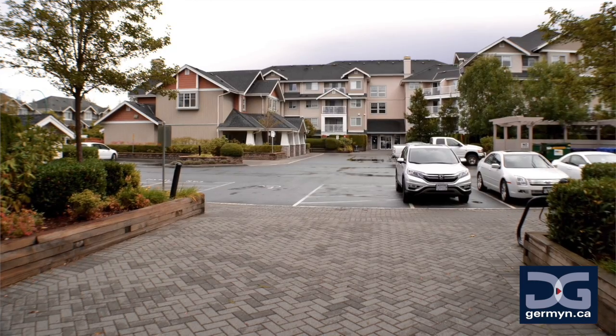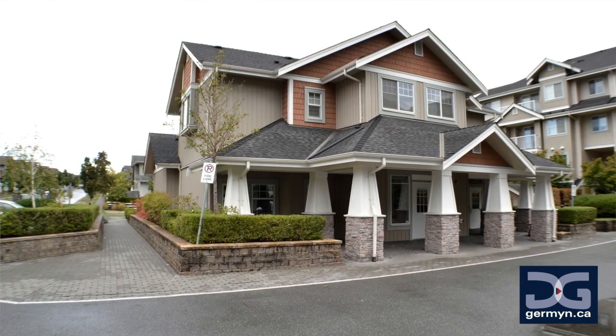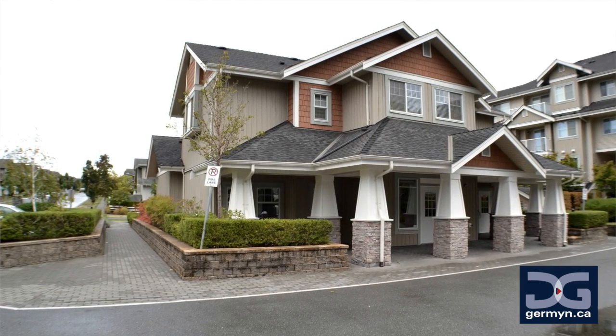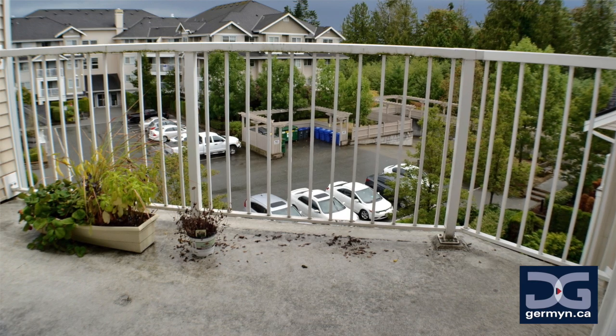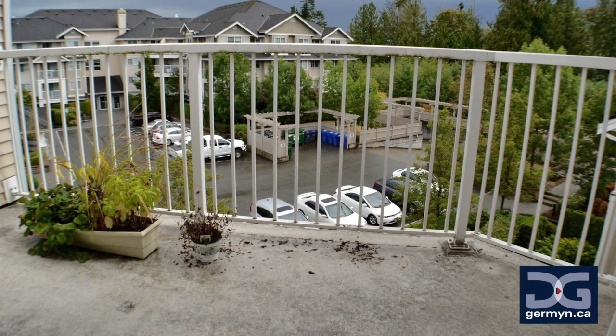Being a rain screen building is so important because you get the security of knowing that your complex is built to a high standard and protected against the elements, so you do not run into challenges like so many other complexes have in the past. If you are considering buying a condo and you don't know what rain screening is, you better take some time to learn.